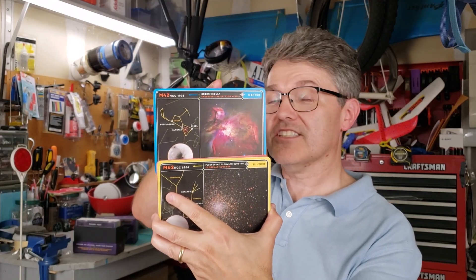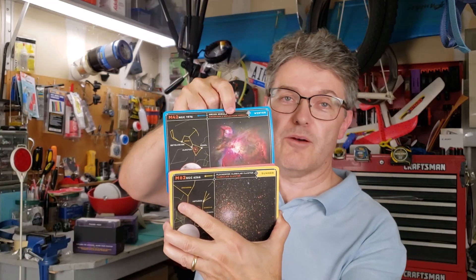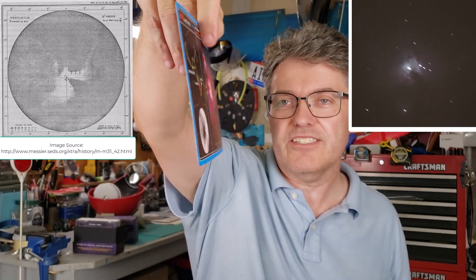Let's take a look at just one of these cards. This is M42, or the Orion Nebula — one of my favorite nighttime objects. Here's what Messier drew back in March of 1769 when he first saw it, and here's a photo that I took on my smartphone. As you can see, there's a lot of information on these cards. Let's take a close-up view.